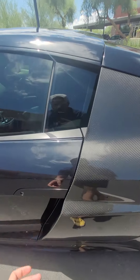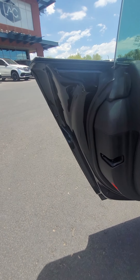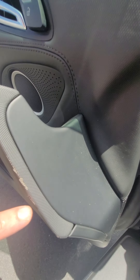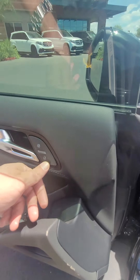I've seen a lot of cars. For a 2012, this is pretty darn clean. There's a little bit of wear right here, but nowhere else on the door.